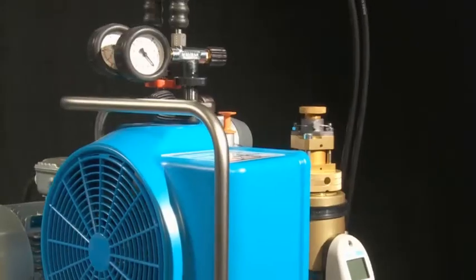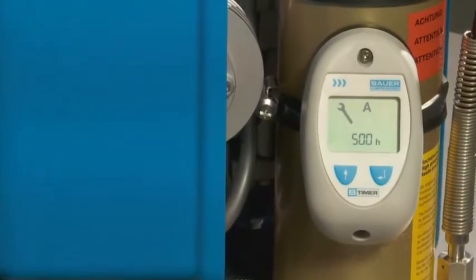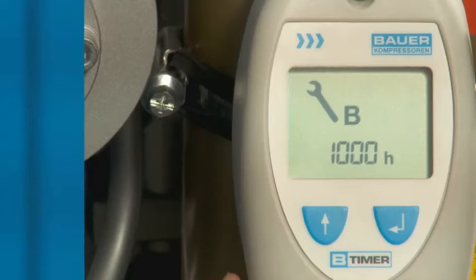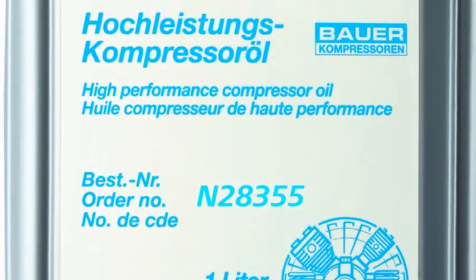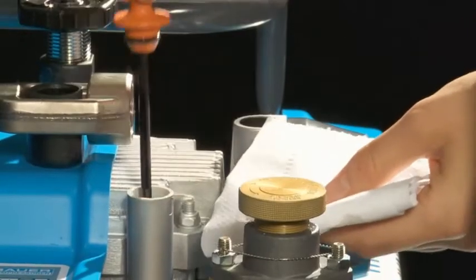Maintenance of the compressors is also efficient. B-Timer accurately informs you when the next maintenance is due. Bauer compressors run on genuine Bauer lubricant, which allows 2000 running hours prior to the next oil change. Comparable compressors already require an oil change after just 50 running hours.